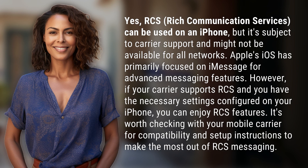Apple's iOS has primarily focused on iMessage for advanced messaging features. However, if your carrier supports RCS and you have the necessary settings configured on your iPhone, you can enjoy RCS features. It's worth checking with your mobile carrier for compatibility and setup instructions to make the most out of RCS messaging.